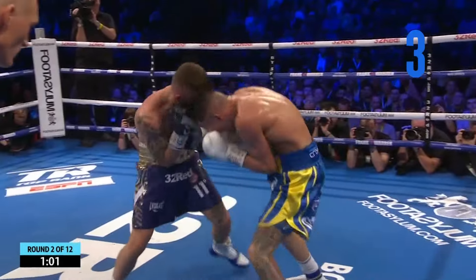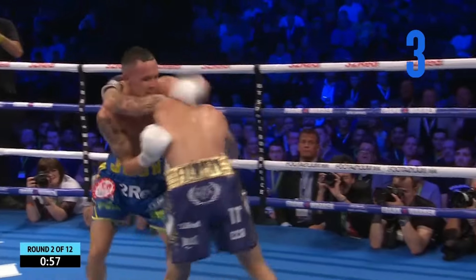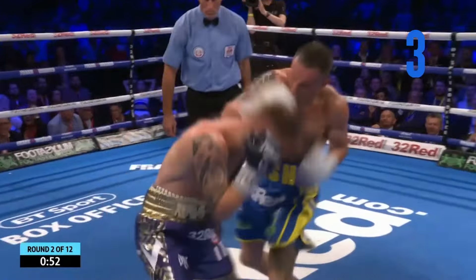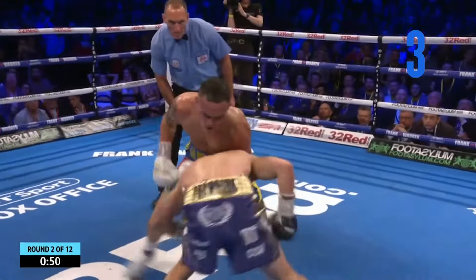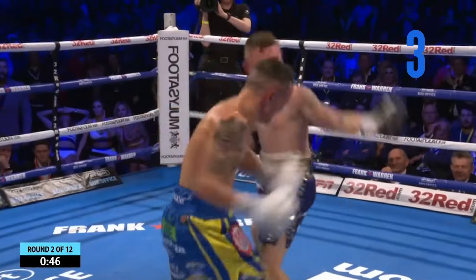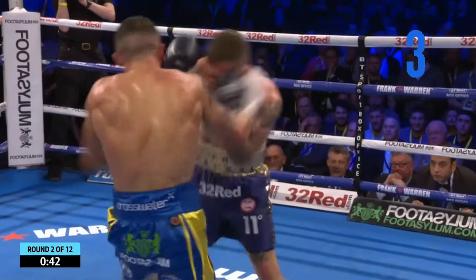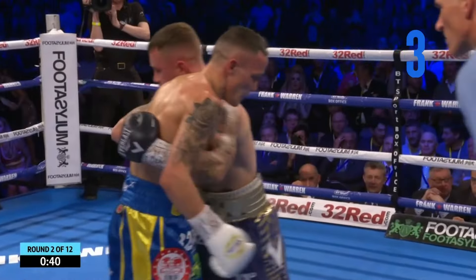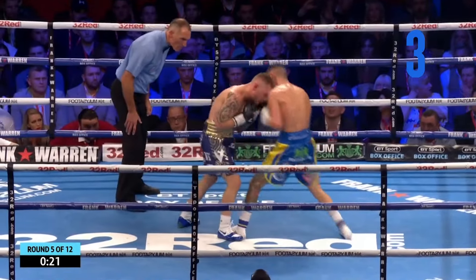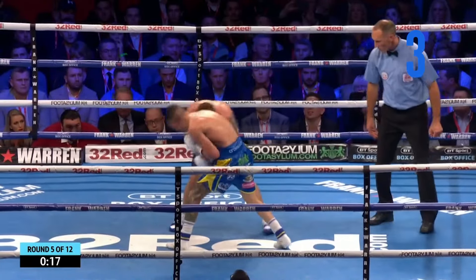Lovely shot. What an intensity — good right hand from Warrington, he's hurt Frampton. He's holding on again, and Frampton's in trouble. Is he going to go? Warrington thinks he is. He's trying to take him out. Frampton's on stiff legs. Another big left hand from Warrington. Frampton has to buy time, has to recover. Frampton digging in a couple of decent body shots of his own.